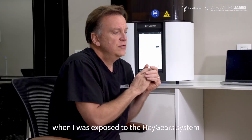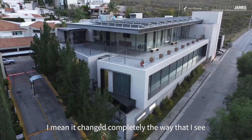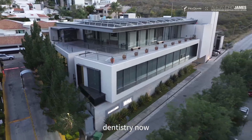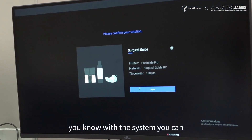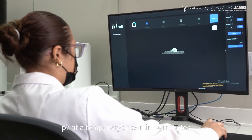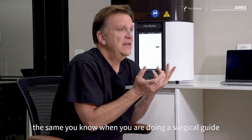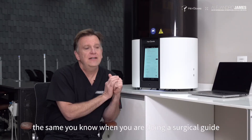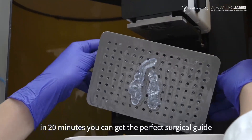When I was exposed to the Heygears system, it changed completely the way that I see dentistry now, because the speed of the system is amazing. With the system, you can print a temporary crown in 14 minutes, 15 minutes, and the accuracy is amazing. And when you are doing a surgical guide, in 20 minutes you can get the perfect surgical guide.